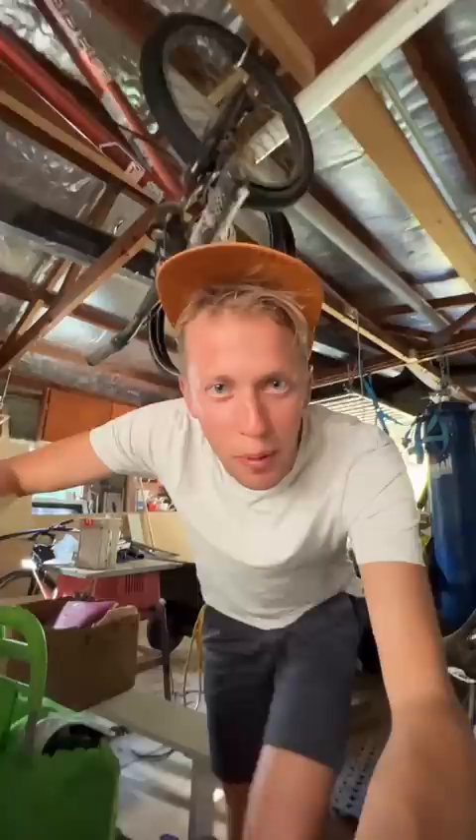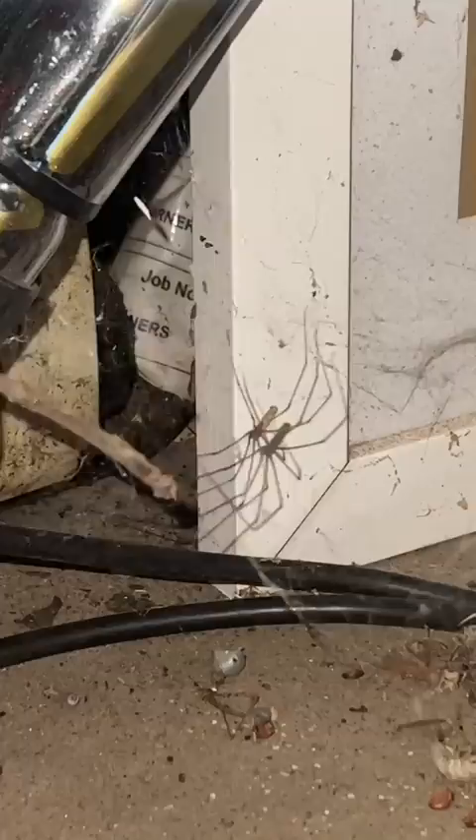Look at that massive one right there. Now let's speed things up by going to the garage because I know there's easily a hundred in here. This garage is a spider's paradise — it doesn't matter how much we try and get rid of them, they just come back. When I touch this one, it always dances.